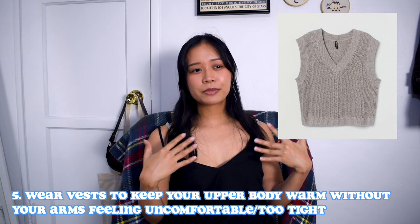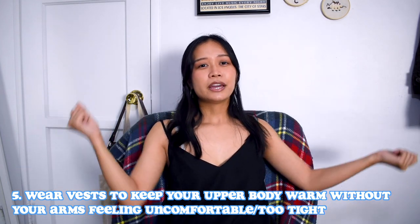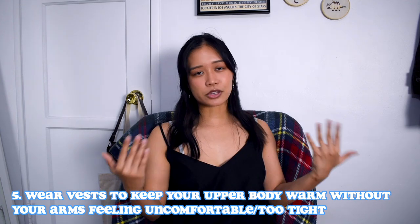I also recommend wearing vests to keep your upper body warm, because if you wear lots of long sleeves, your arms start to feel like sausages and you can barely lift them. So I recommend wearing vests to keep the torso section warm at the very least, and again just focus on materials.